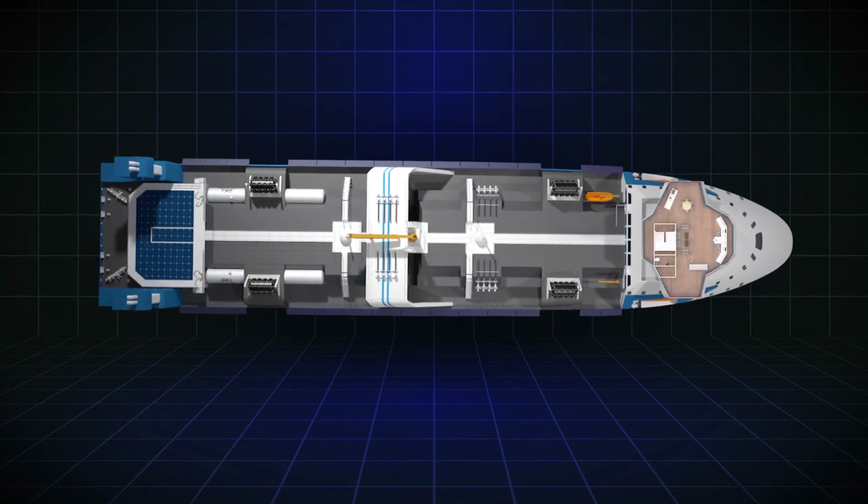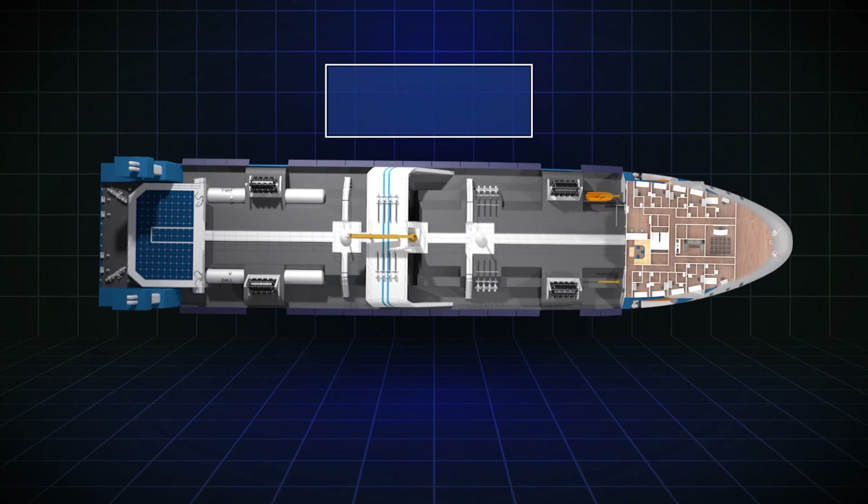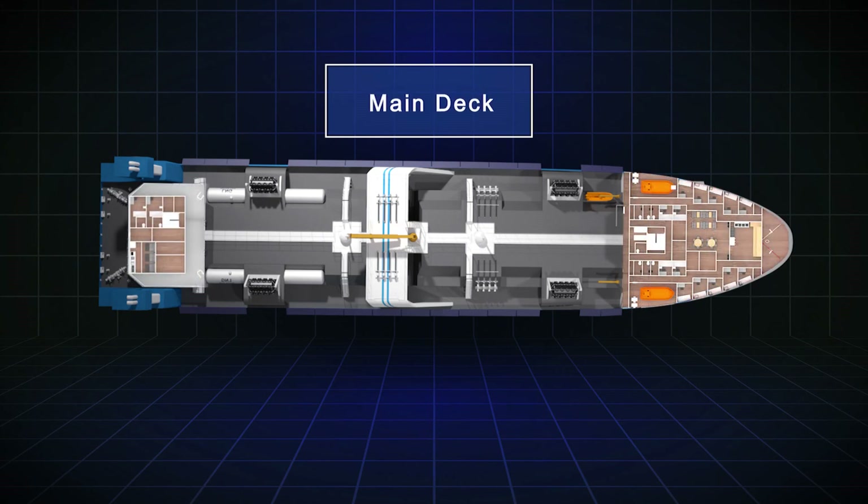Crew comfort is key. In addition to the panoramic bridge deck, the vessel interior is equipped with an inline and comfortable stairway between the bridge and the tween deck. A spacious and comfortable meeting and training room awaits the crew in the accommodation area.